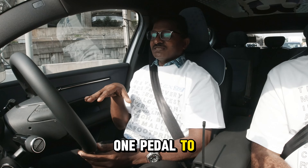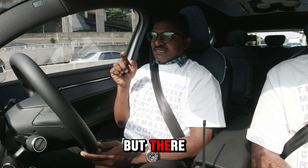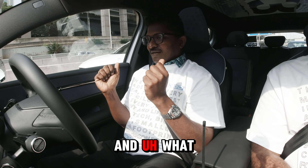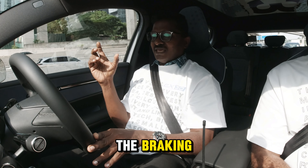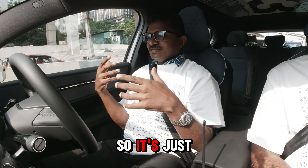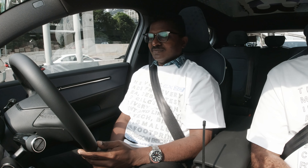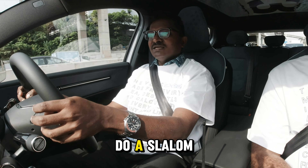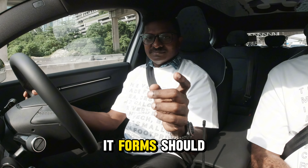One-pedal driving — as you can see, one pedal to accelerate and the same pedal helps you decelerate, but there is a brake pedal too, so not too bad. They have also removed the B button — the B for the braking dynamic mode is no longer there, so it's just P, R, N, and D. Anyway, we're going to KL base to do a slalom test. Let's see how it performs — should be good.